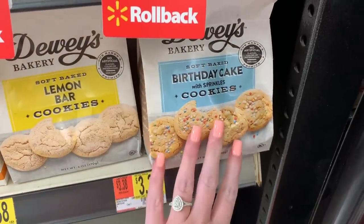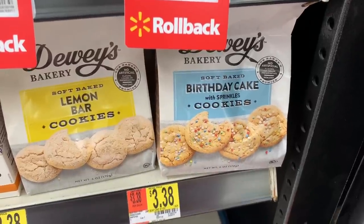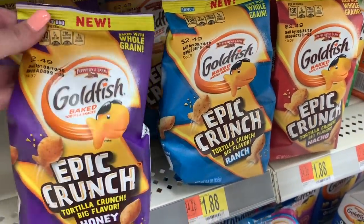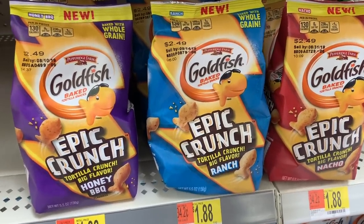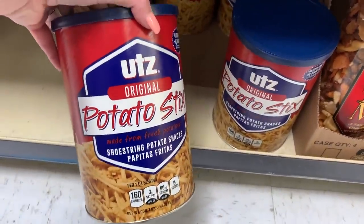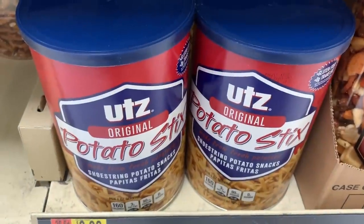I don't know if these birthday cake cookies are new but I've never seen them before — let me know if they're good. These other ones are fairly new but I'm not a huge fan; they're just too crunchy for me. And this is definitely not new, but who remembers potato sticks? That was like the childhood snack of the century.